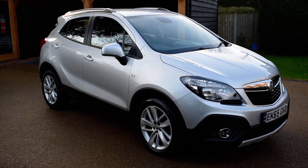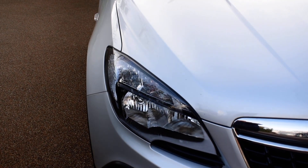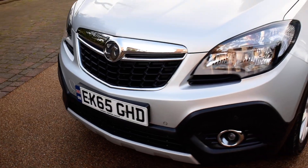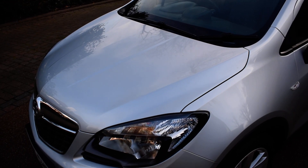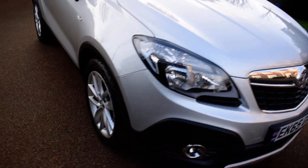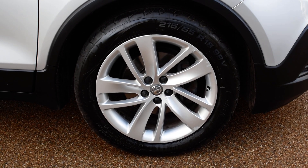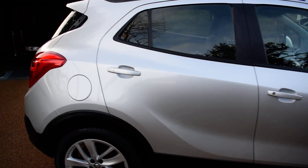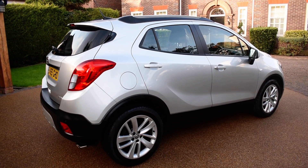I'm just going to take you all the way around for a closer look now. We will start off with the front lights, bumper and bonnet, which are all in fantastic condition. It does have the 18 inch alloy wheels. It does also have folding door mirrors and as you can see from the video it is in absolutely fantastic condition.